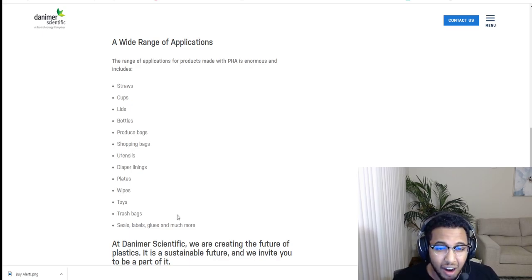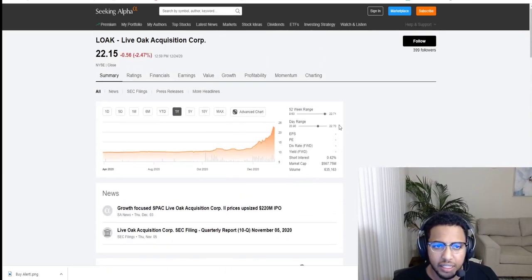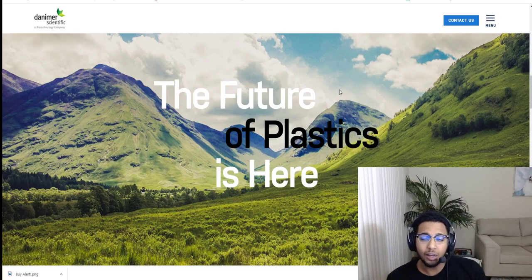Trash bags are things that we use on a day to day basis. What I found out from just reading about the company, Danimer, is that currently they only control 1% of the plastics market. They are the biggest producer of biodegradable plastics in the world right now. They have contracts with over 15 countries. Only 1% of the market is controlled by biodegradables and they are the pioneer in that industry.